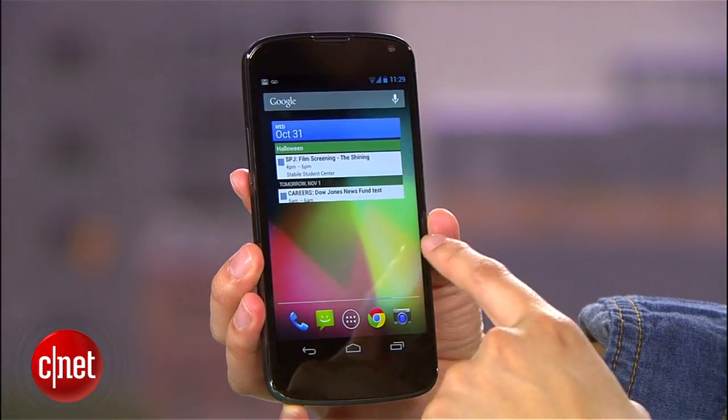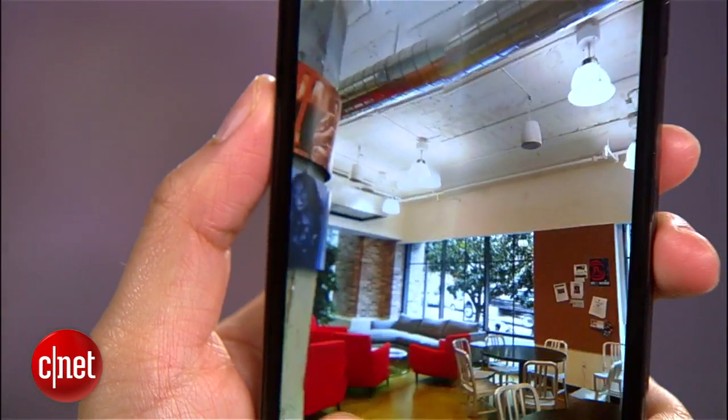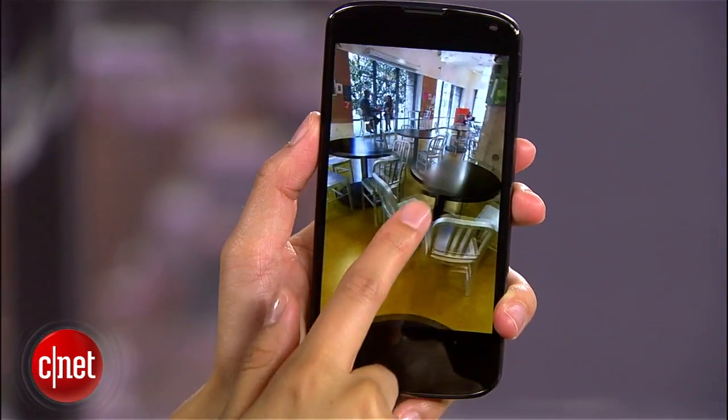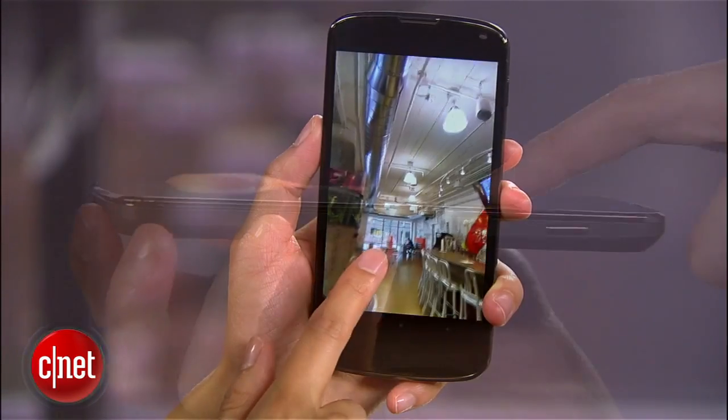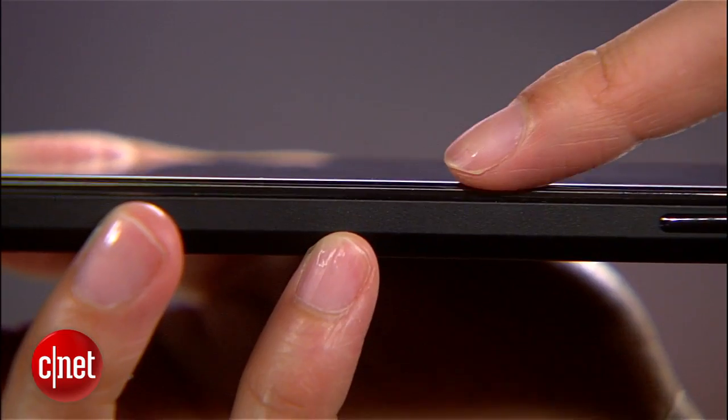The Nexus 4 has a 4.7-inch True HD IPS Plus display with a 1280 by 760 pixel resolution. Now instead of having a straight-edge touchscreen that LG phones usually have, the Nexus has a very nice, very premium-feeling display that curves slightly into the bezel.